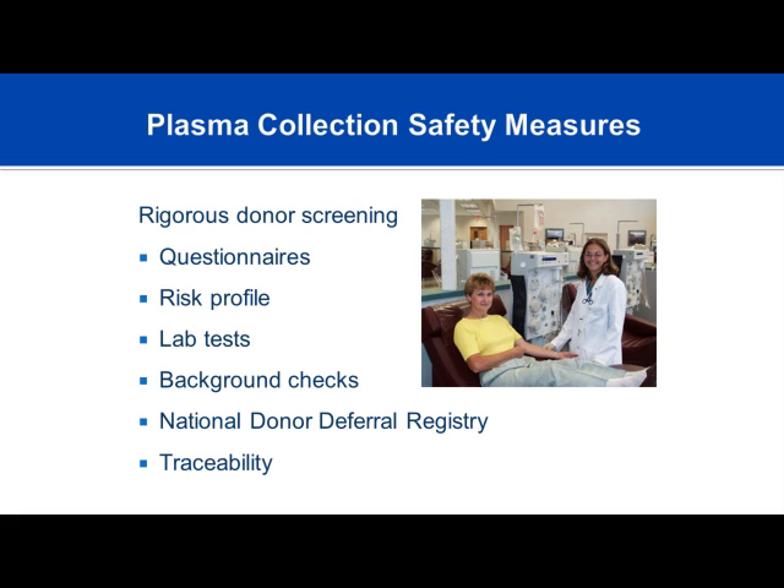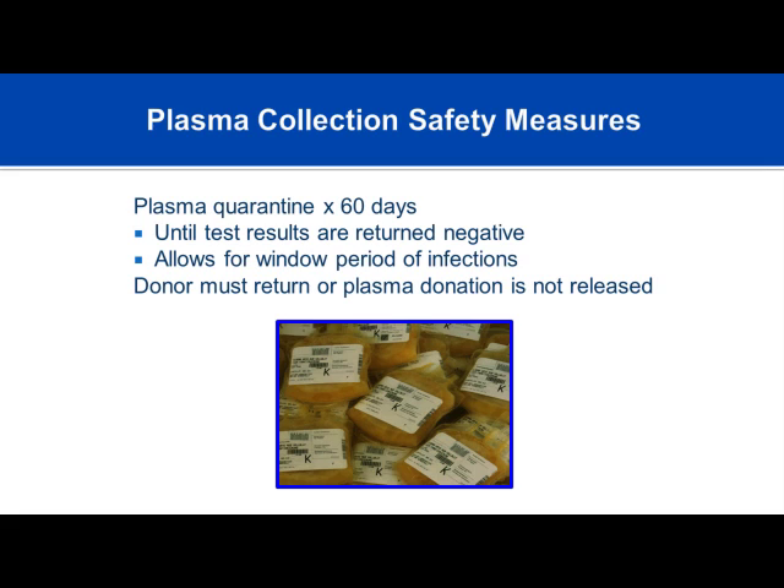The plasma pool is traceable. Whether you contribute to BioLife, Baxter, or any other commercial plasma collection, you will be registered nationally. After donating, your plasma is quarantined for 60 days while initial laboratory studies are reviewed. You must donate twice in six months for your plasma to be used in the pool.